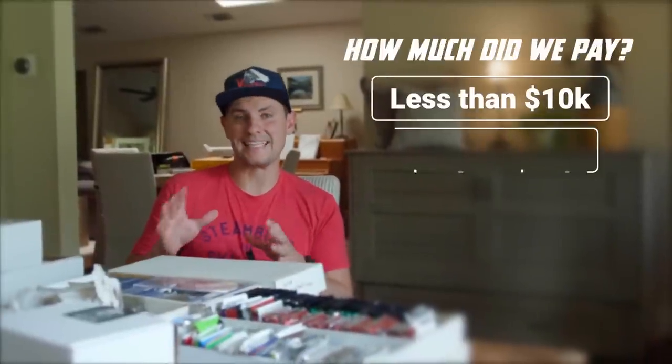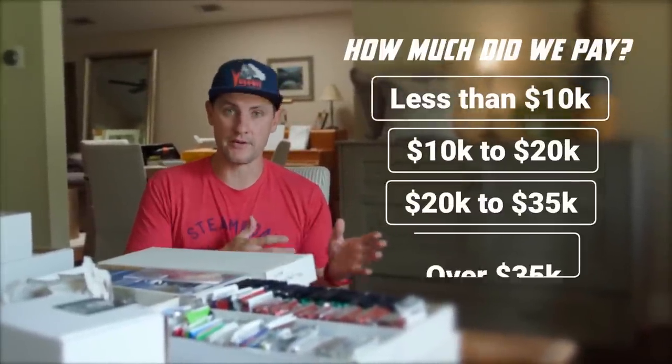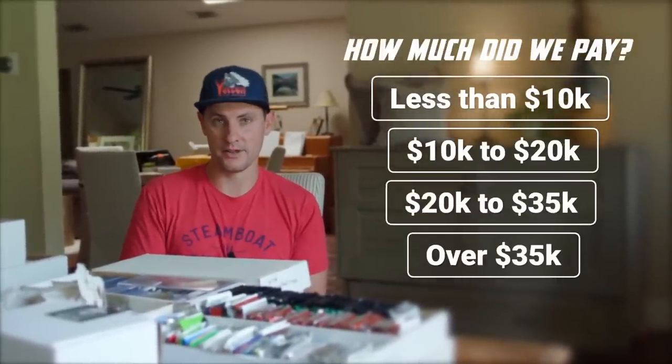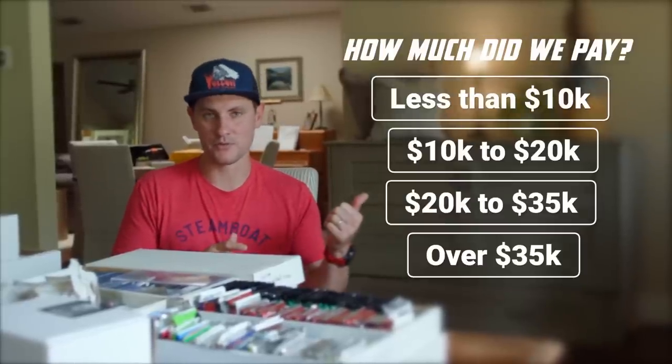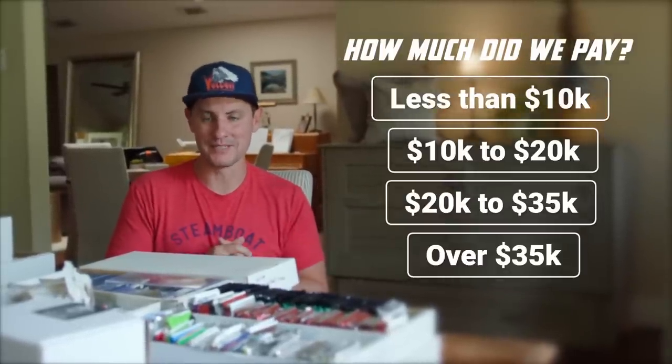So I know the question you're dying to get answered — how much did we pay for this collection? Before we tell you how much, I want you to tell us what you think we paid. Here are four options. Put your comments below and tell us what you think we paid.